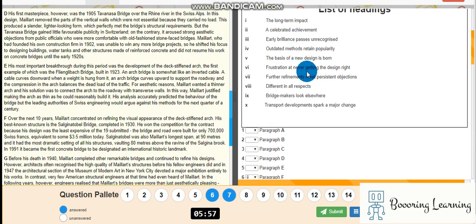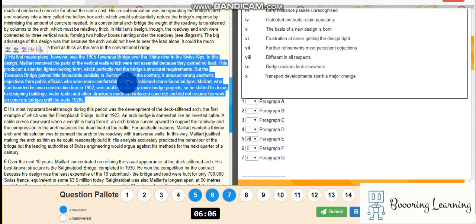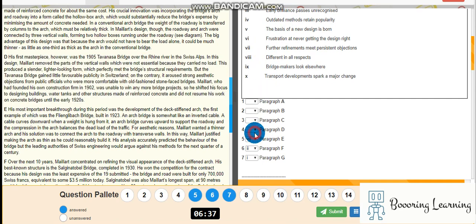Meet persistent objections. His first masterpiece was a design which removed elements that were not essential. This produced a slender, light structure which perfectly met the bridge's structural requirements, but gained little favourable publicity. So that would be outdated methods, or early brilliance passed unrecognized.